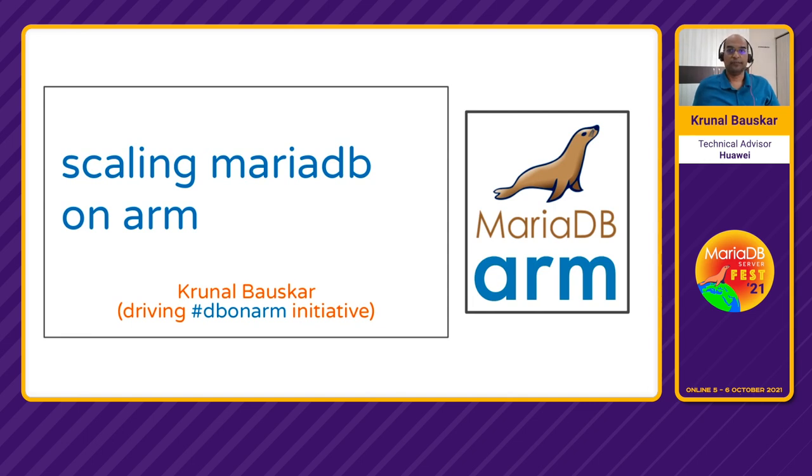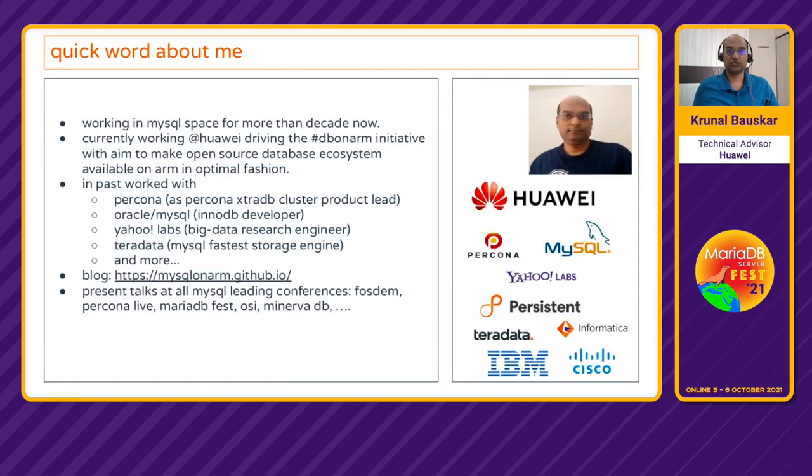My name is Runal Bouskar. I have been driving this DB on ARM initiative. I have been working in the MySQL space for more than a decade now. Currently I'm working with Huawei as part of the DB on ARM initiative. In the past I've worked with Percona, MySQL Oracle, Yahoo Labs and more organizations.